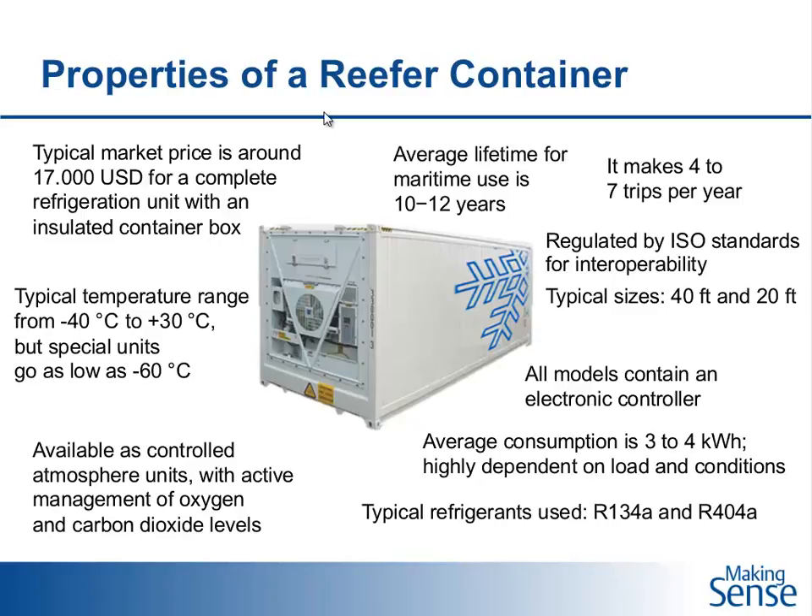We also see more and more in the market units with what is called controlled atmosphere, meaning the units have the ability to actively manage oxygen and carbon dioxide levels. This is used to control the ripening of fruit, enabling even longer transportation times.